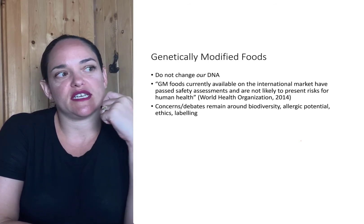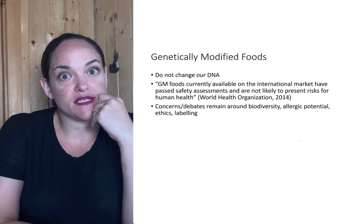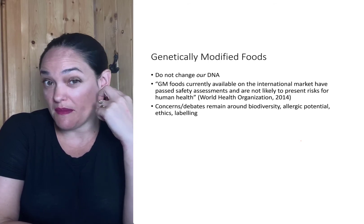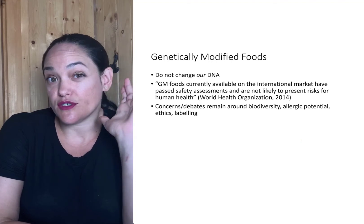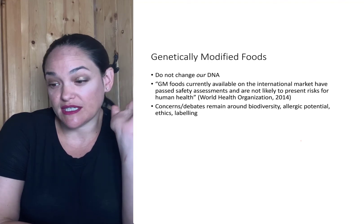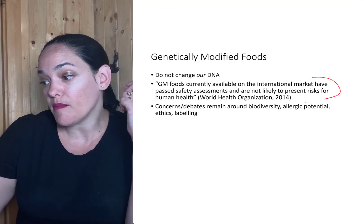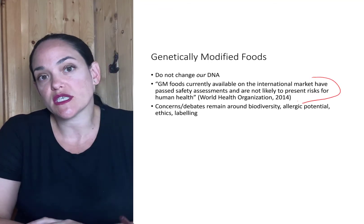Something else to be aware of is that genetically modified crops and foods have been thoroughly tested for many, many years. And there is a general scientific consensus that genetically modified foods do not pose an increased risk to human health.